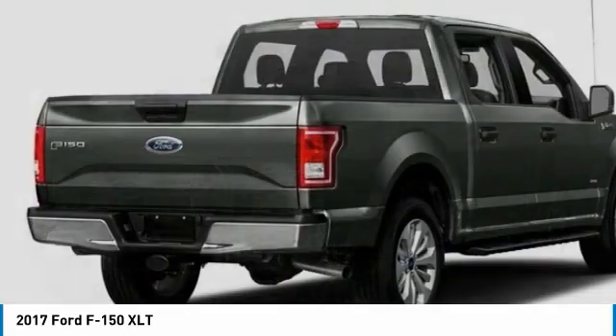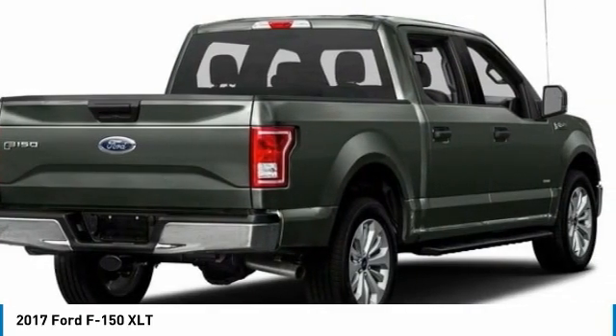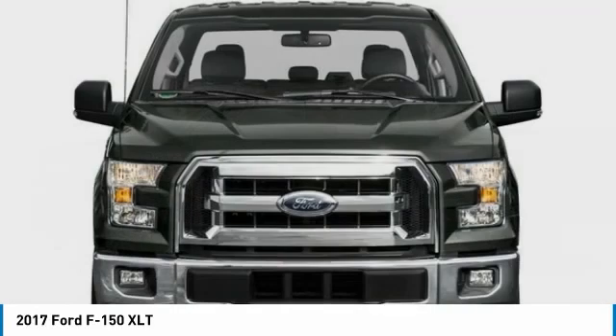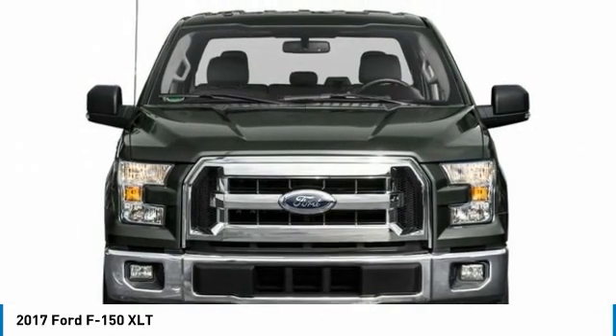Show you the 2017 F-150. A Ford F-150 knows how to handle any situation. It's built to follow orders. No whining.